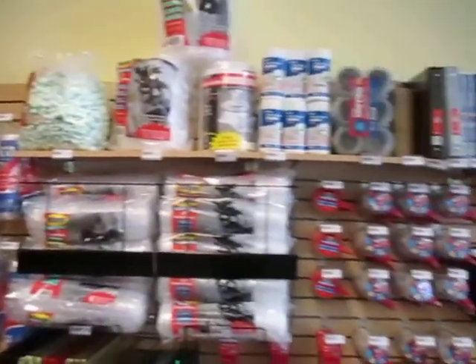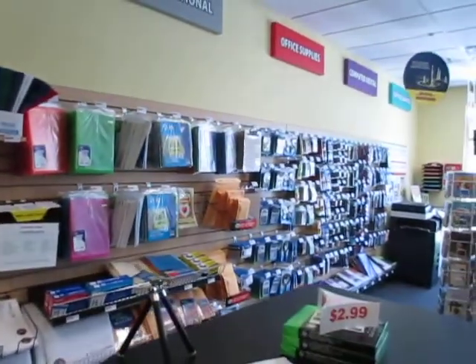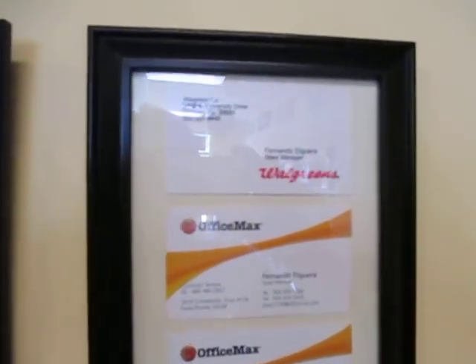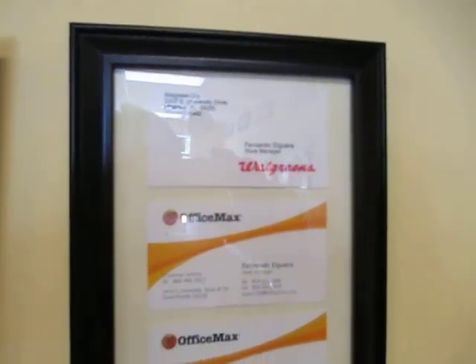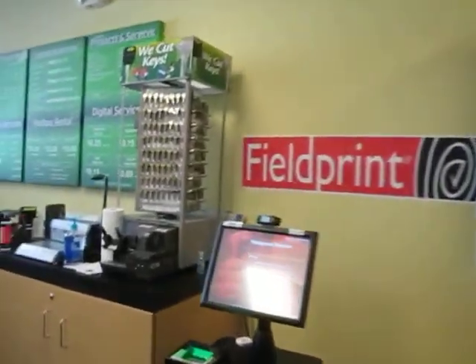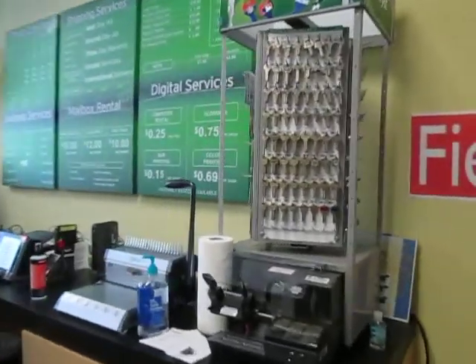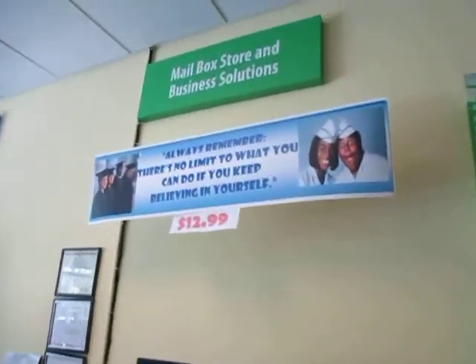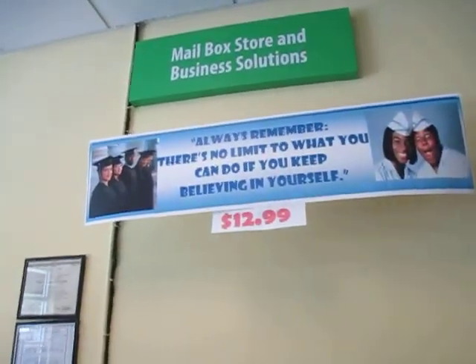We have the boxes, the peanuts, the bubble wrap, and office supplies. We also have two public notaries here. With my experience as a Walgreens store manager and Office Max store manager, I can tell you that we are ready here to help our customers — and we help everybody.